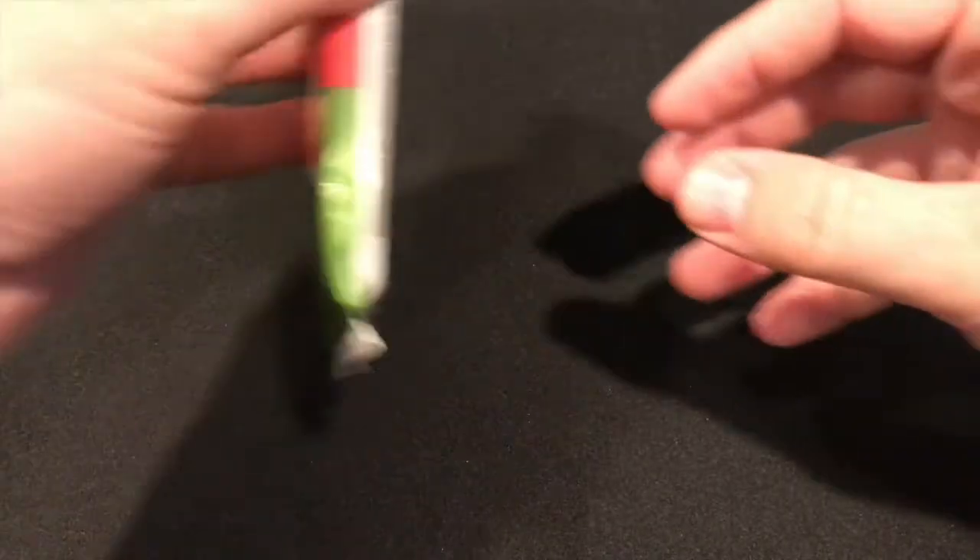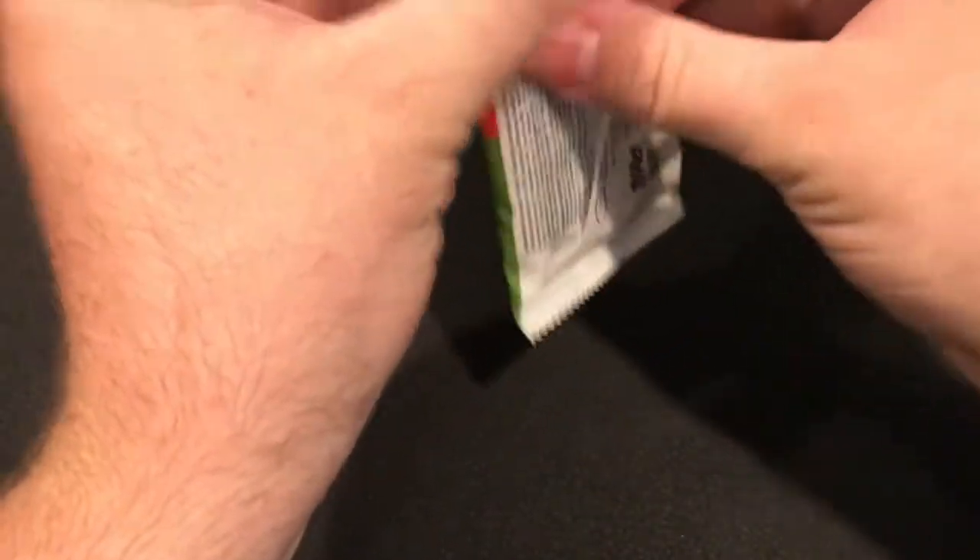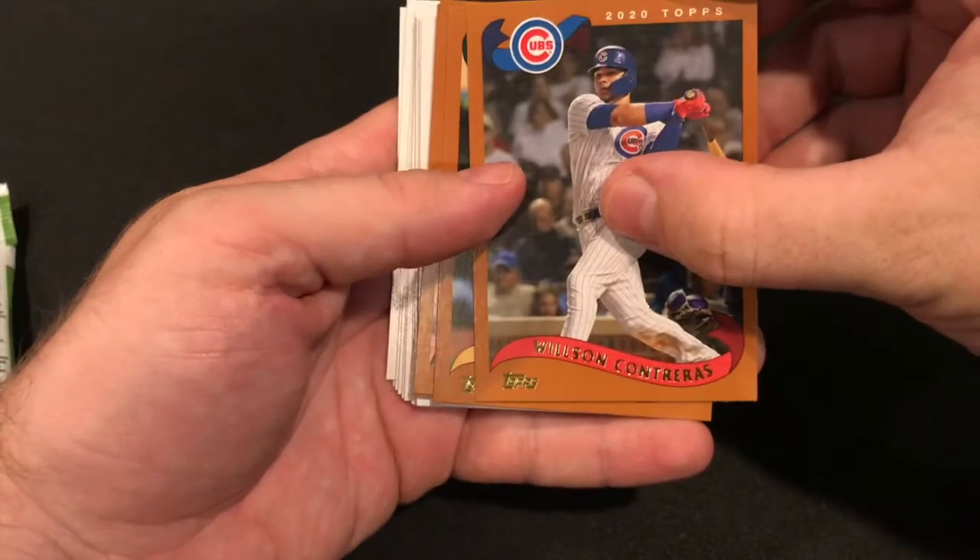Pretty good rookie stack in there with the numbered Arnauto. Obviously searching for the Lou Brock but would be happy with quite a few from this rookie class. Alright, let's see what we got in the second pack.